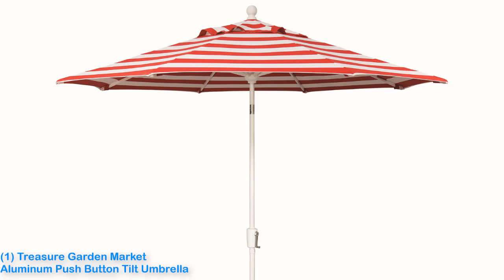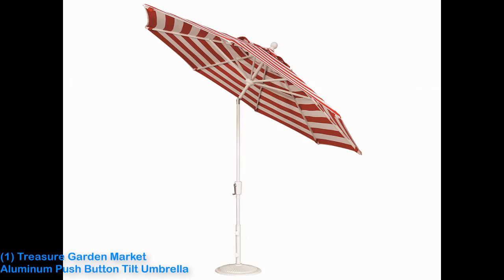Durability is a key quality that separates an OK patio umbrella from a great one. The 9-foot wide Market Aluminum Pushbutton Telt Umbrella should last longer than any of the other umbrellas in our test group, thanks in part to its thick Sunbrella fabric.